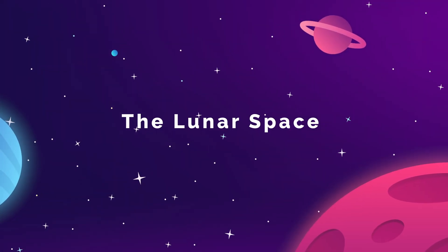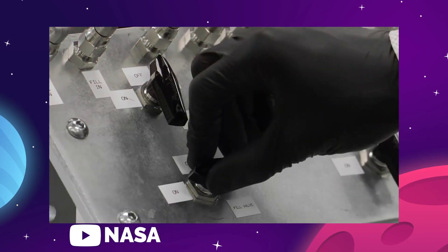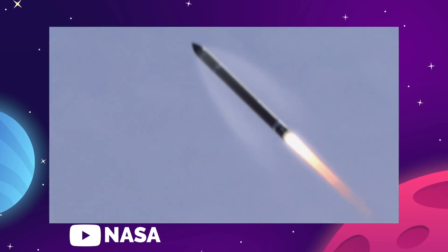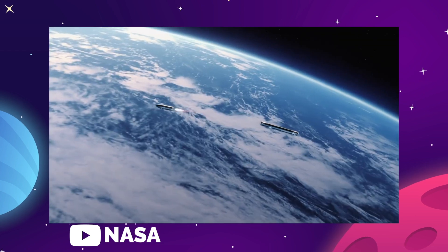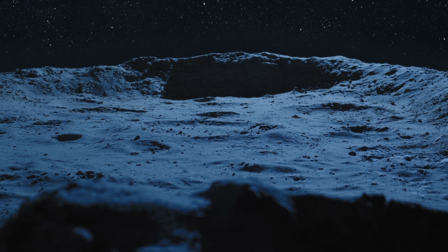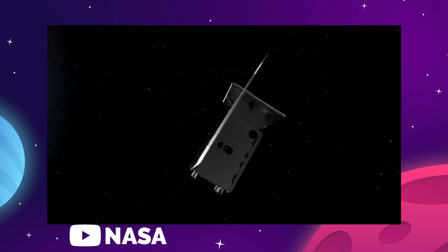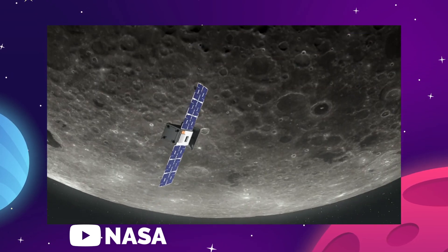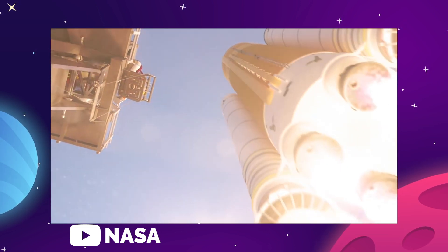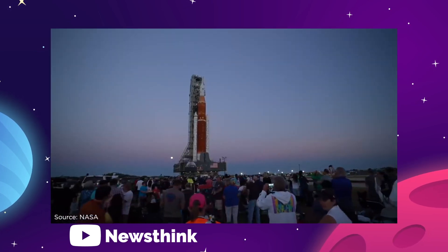The launch of NASA's Capstone satellite on a Rocket Lab Electron spacecraft this week marks the first step in NASA's three-part process to return to the moon in 2022. Over the course of the next year, NASA will establish their presence in lunar orbit with research and reconnaissance missions that will lay the groundwork for human beings to once again set foot on the moon. The first small but very important step is called Capstone.